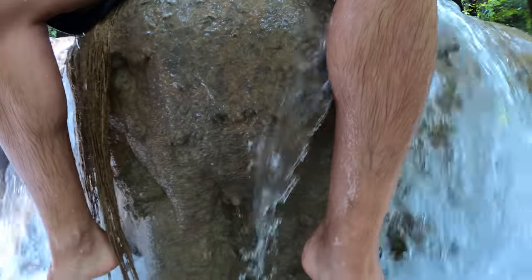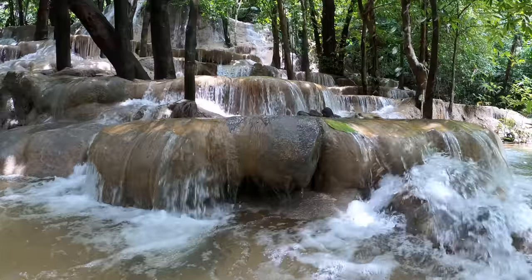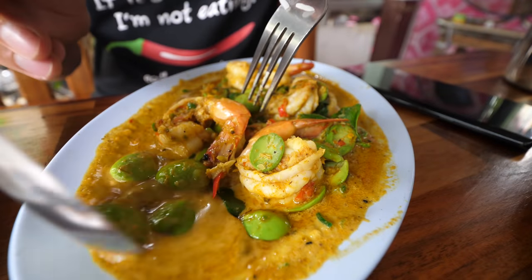The waterfall looks beautiful, so I wanted to come here. We wanna play in the water, so we just arrived. Let's go check out the waterfall, and then probably we'll have some lunch afterwards somewhere around here — a very simple lunch.